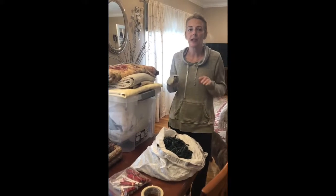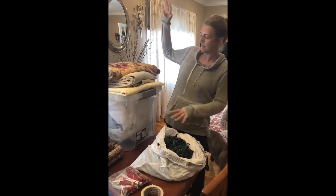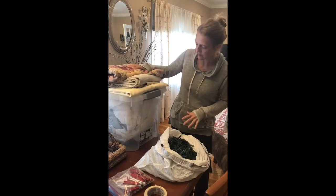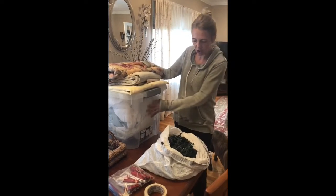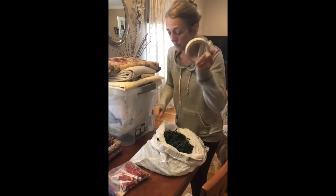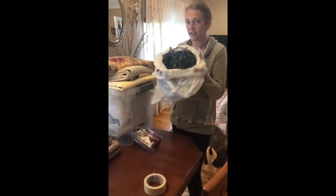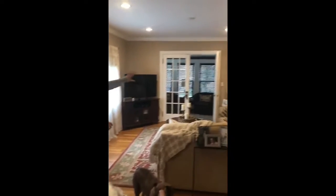Hey everyone! So today is a gross rainy day and we are going to make a fort. I have got sheets, tablecloths, curtains. I've got masking tape — ask mom and dad if you can use it. I've got clips, and for inside I've got some twinkle lights. This is the area we're gonna make it in.